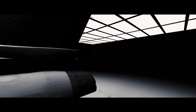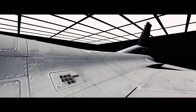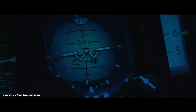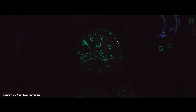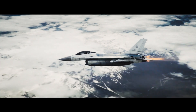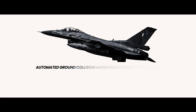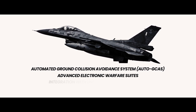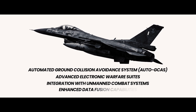Today's F-16 is a far cry from its 1970s predecessor. Modern upgrades have transformed it into a network-centric warfare platform. The AN/APG-83 AESA radar system can track multiple targets while jamming enemy systems, and its real power lies in its ability to share data with other aircraft and ground forces, creating a complete picture of the battle space. As we look to the future, the F-16 continues to evolve, with new upgrades including automated ground collision avoidance system (Auto-GCAS), advanced electronic warfare suites, integration with unmanned combat systems, and enhanced data fusion capabilities.